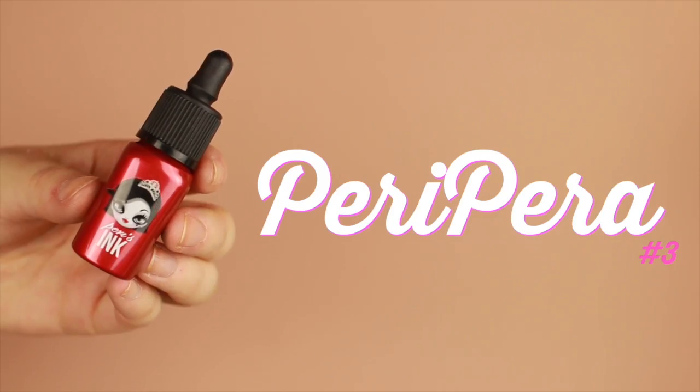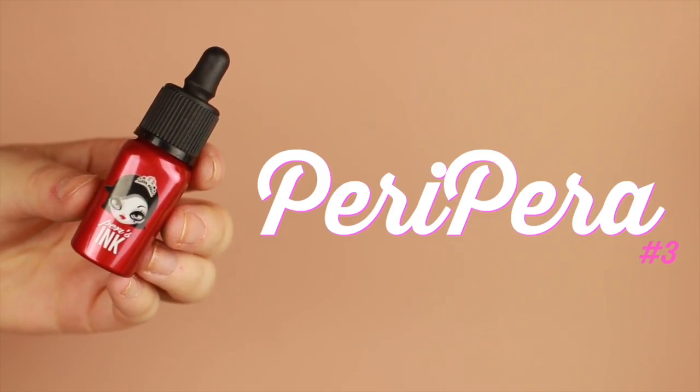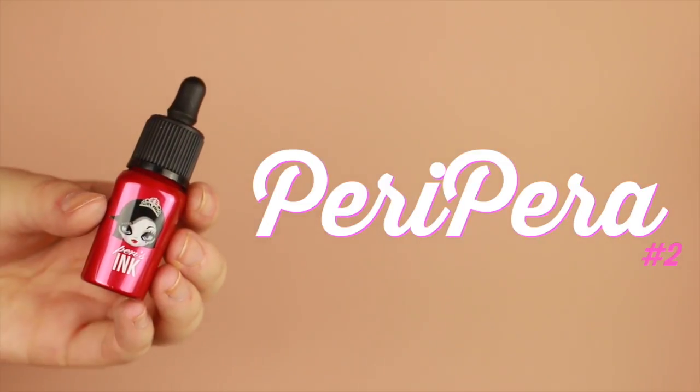The first two lip tints that we're going to try are from the same company — this is the Peri Pera's Ink lip tints. I got them in two different shades: number three, Top Red, and number two, The Cutest Pink. Let's go ahead and try them out throughout the day.